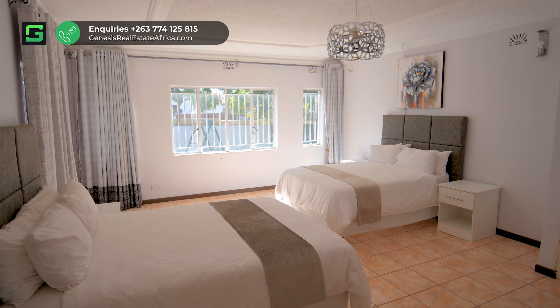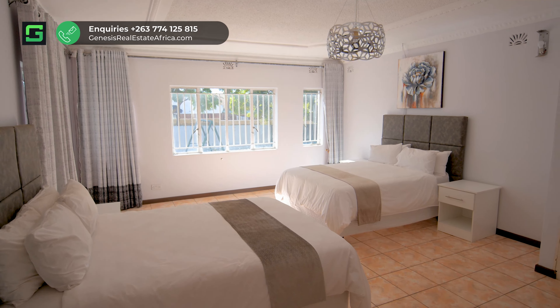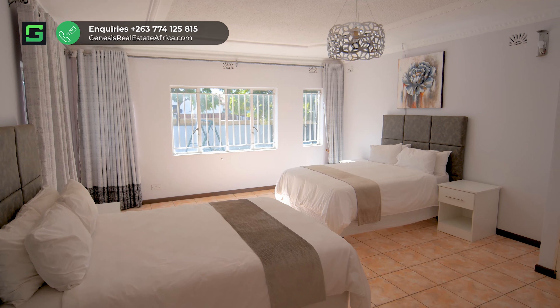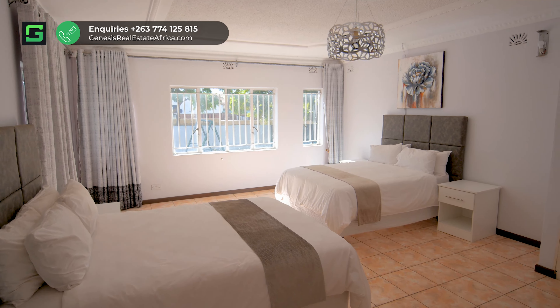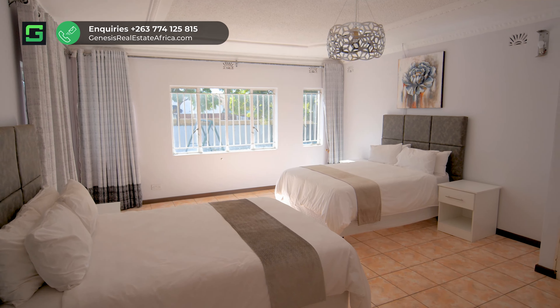As we continue down, we go into the second bathroom that has a wonderfully fitted bathtub. Leading on to the third bedroom with beautiful natural light that comes in as well as fitted cupboards.